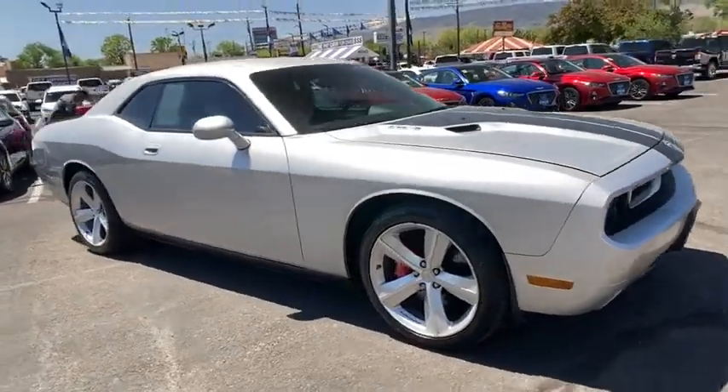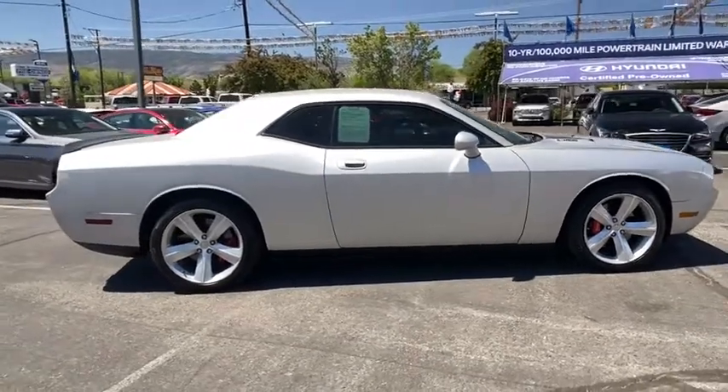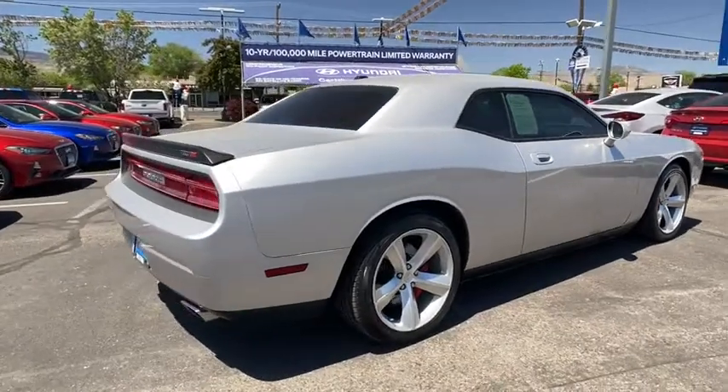We are pleased to show you the 2010 Dodge Challenger. Rated most appealing mid-sized sport car by J.D. Power & Associates, the Dodge Challenger delivers on style and performance.